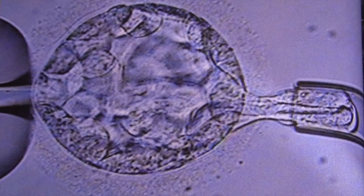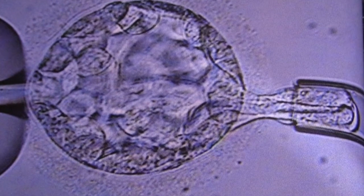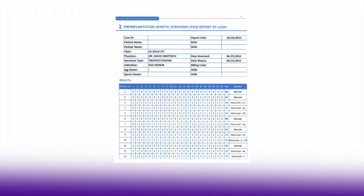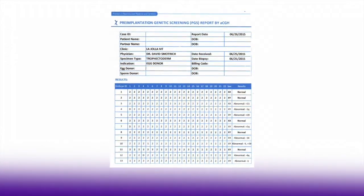In pre-implantation genetic screening we have the ability to remove a cell or two from each embryo that a patient has, and with this technology we have the ability to get information about the embryo prior to exposing the embryo into a woman's uterus.